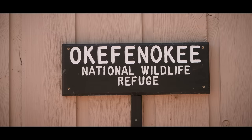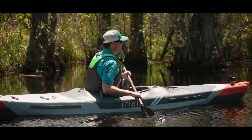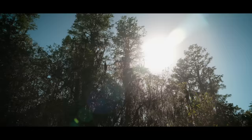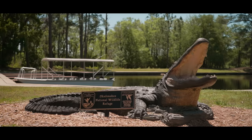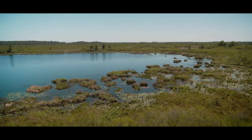While swamp exploration might not be found on most people's bucket list, the Okefenokee Swamp should be the exception. Over 400,000 acres in size, the swamp is a richly diverse and strikingly beautiful ecosystem that straddles the Georgia-Florida border and is protected by the Okefenokee National Wildlife Refuge and the Okefenokee Wilderness.